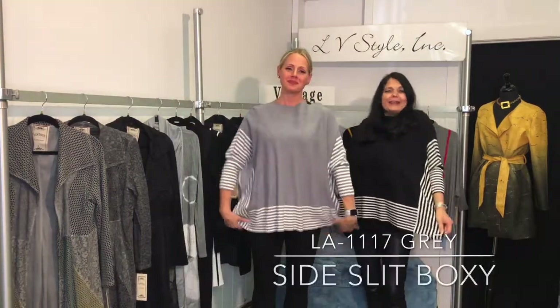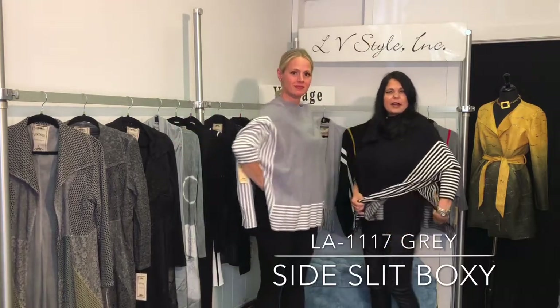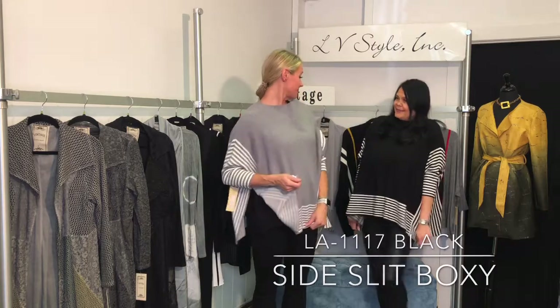Michelle and I are twinning. We've got on the same boxy topper sweater — it has a high side slit. This is such a warm, soft knit in gray or black. I'm not sure which one I want — they're both cute.